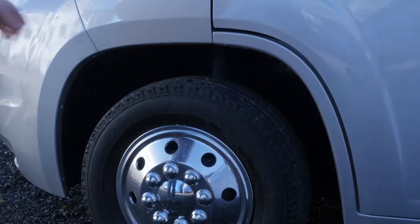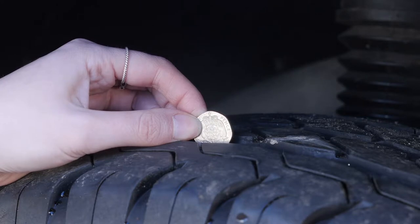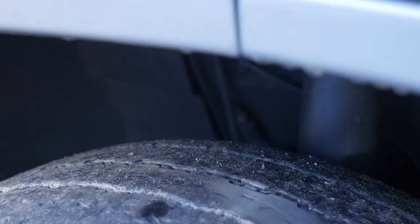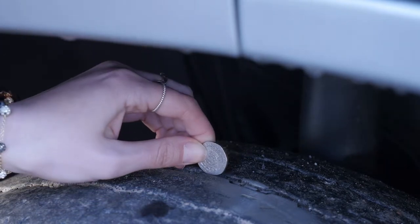The simplest way to check a tread depth is to use a tread gauge, but you could also use a 20p coin. Place a 20p coin into the main tread grooves of your tyre. If the outer band of the 20p coin is obscured when it's inserted, then your tread is above the legal limit. If the outer band of the coin is visible, then your tyres may be illegal and unsafe and should be checked immediately by a qualified tyre professional. Remember to check at least three locations around each tyre.